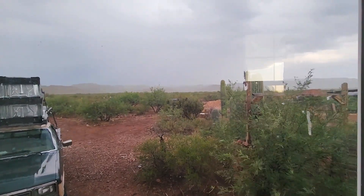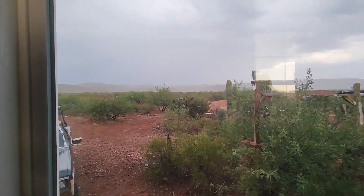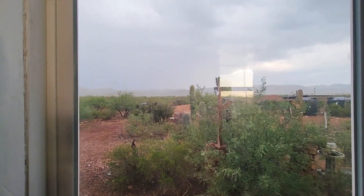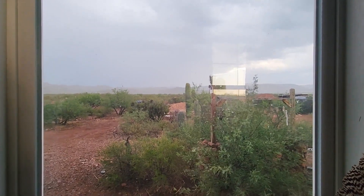We're getting a little bit of rain. I don't think it's going to be enough to sheet flow anything. Still haven't seen the permits at work, but I really want to.